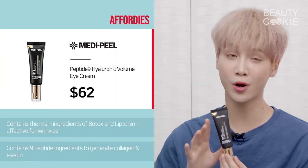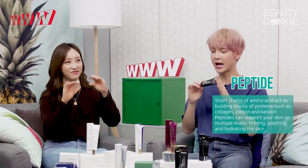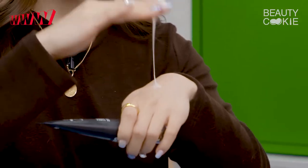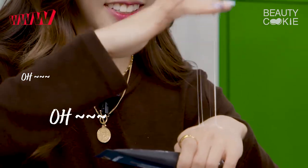We have the MediPeel Peptide 9 Hyaluronic Volume Eye Cream. We were talking about peptides because you hear the word a lot but don't actually know what it is. Peptides are basically the building blocks for things like elastin, collagen, and keratin in the skin to help strengthen it. This one actually contains 9 peptides, and there are other ingredients in here that are also in things like Botox and Liptonin. So it's good for people who have wrinkles. The texture is what I love — in Korean it's 'mozzarella.' It's cheesy and stretchy, but when you're absorbing and patting and blending it into the skin, it goes away and absorbs really quickly.